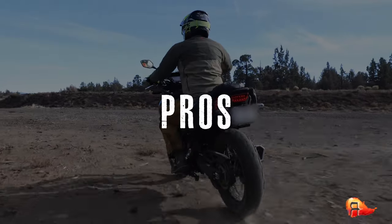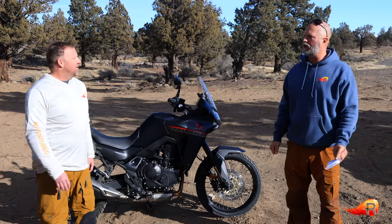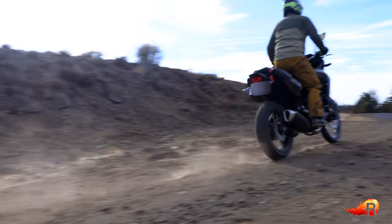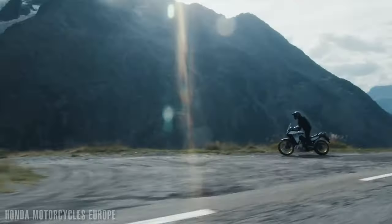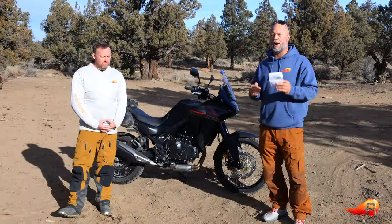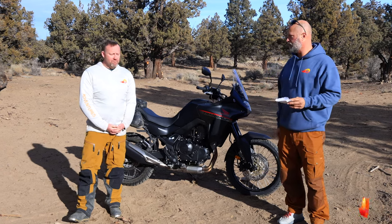As promised, let's get into the pros. The first pro Chris mentioned was the power-to-weight ratio. It does great on the highway, no problem passing vehicles, feels nice and light and agile. At 459 pounds, it's only about 20 or 30 pounds heavier than a Honda CB500X, yet it has about 34 more horsepower. So it's a neat power-to-weight ratio for those considering the Transalp instead of the CB500X — both great bikes, but a lot more power with the Transalp.